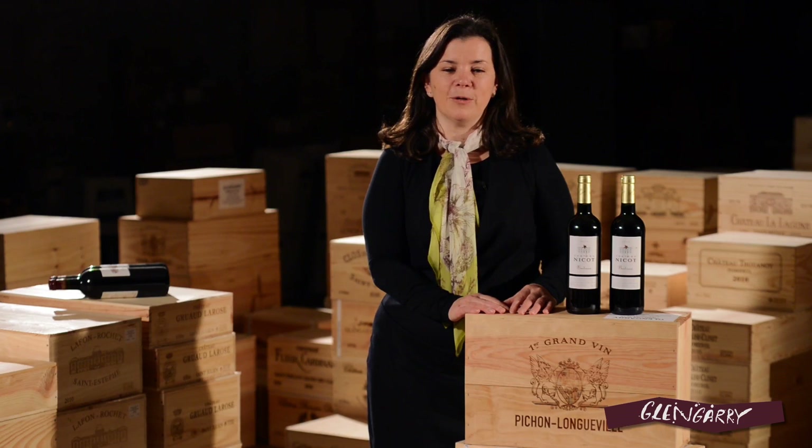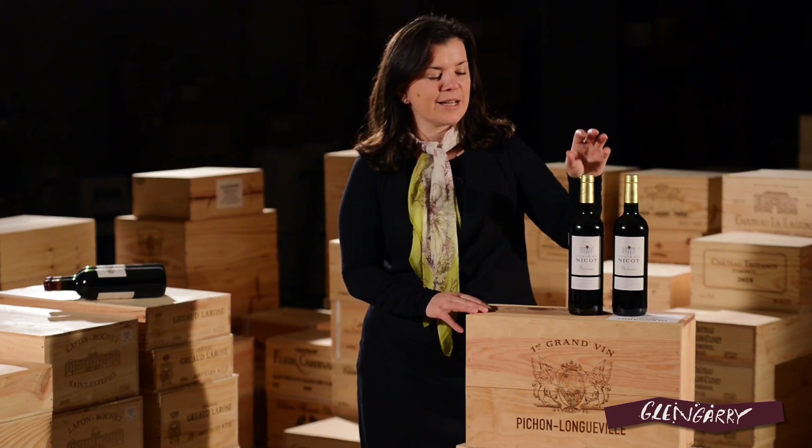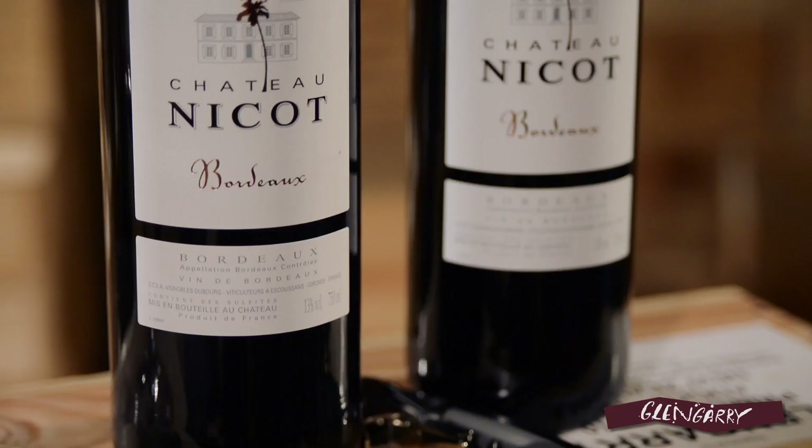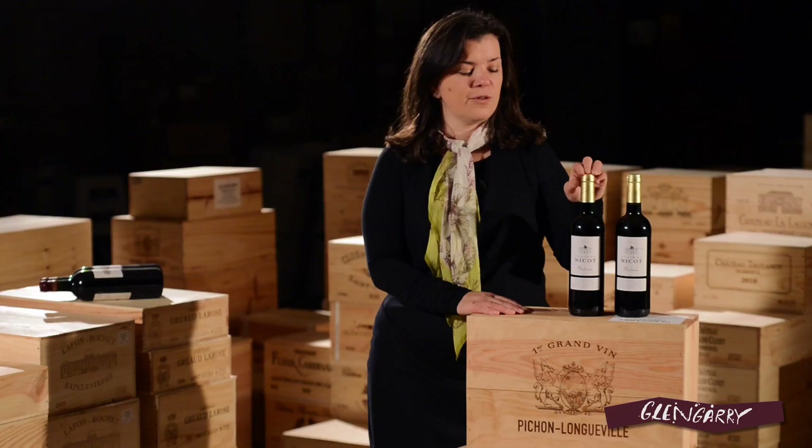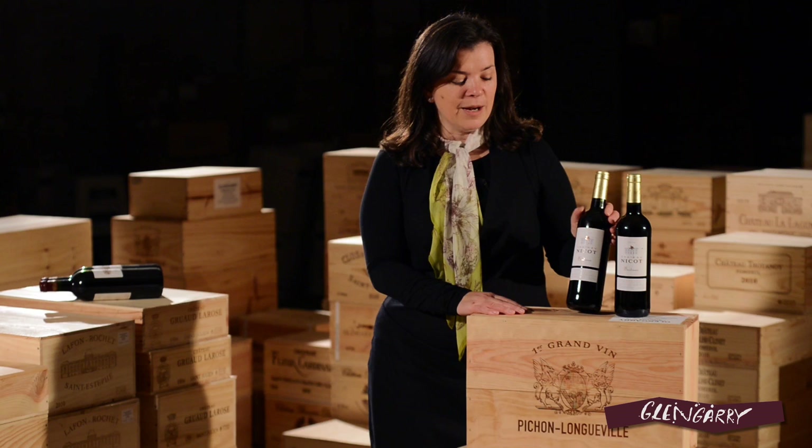And then we ship them, usually a few containers a year, and can bring them to you at extraordinarily good prices. The one we're looking at today is Chateau Nico, which retails sub $20. For a Bordeaux from a vintage as great as 2010 to be available at this price point, I don't know why you'd drink anything else.